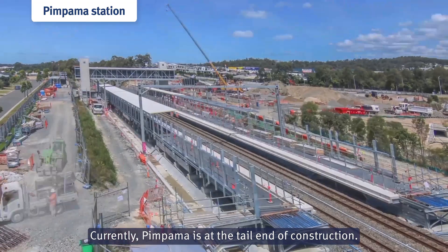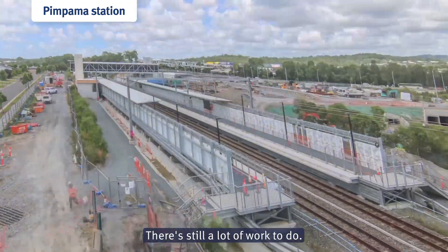My name is Chelsea and I'm a Site Engineer here at Pimpermast. Currently, Pimpermast is at the tail end of construction but there is still a lot of work to do.